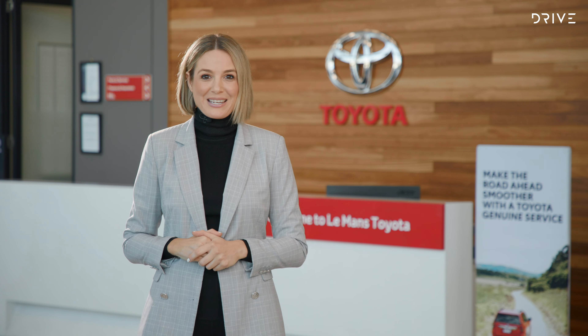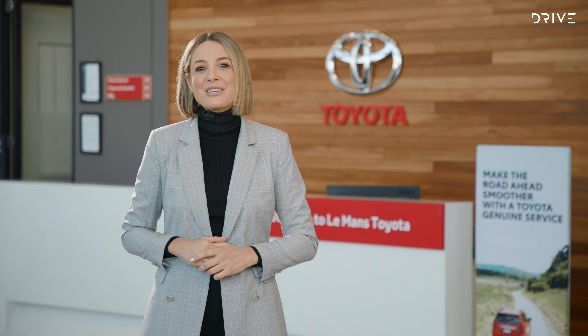In fact your Toyota dealer is something of a one-stop shop for you and your car. You can find out more about Toyota genuine parts and accessories by visiting toyota.com.au, or head on over to drive.com.au to read up on your favourite Toyotas.